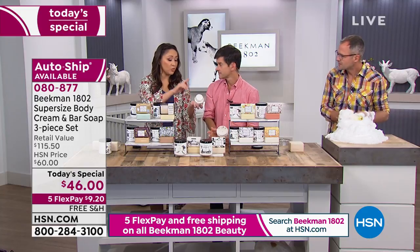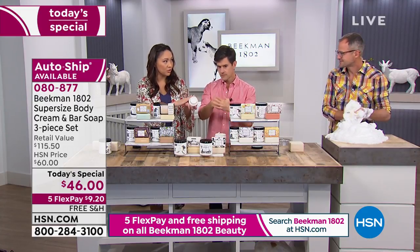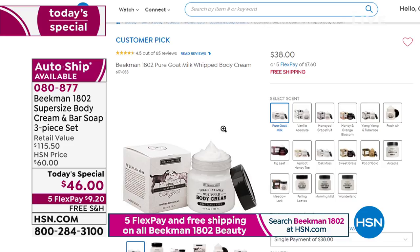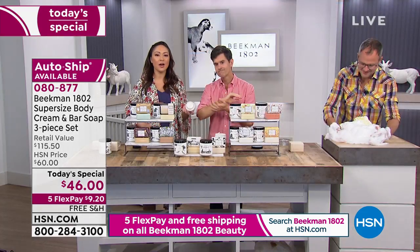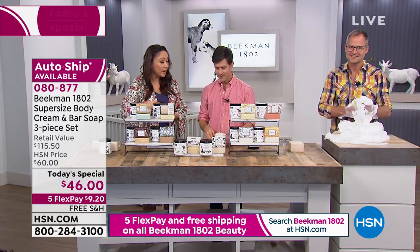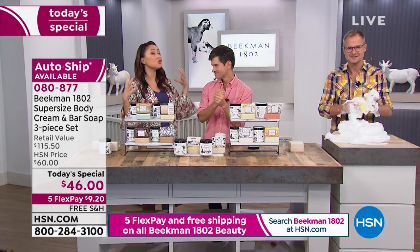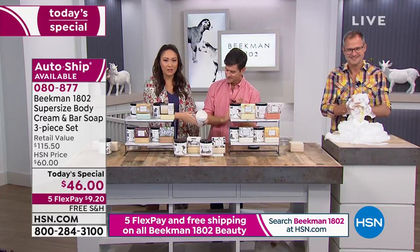Everyone who bought the eight-ounce loved it — made it a customer pick at $38 — but they were saying, 'I wish I had more of this, I wish I could have a barrel of this.' And you guys came through. You supersized it. Look how big — when we're talking 18 ounces, this is what I do. I put it on my hand, go through my legs, then put my dress on over it and it doesn't stick to you.